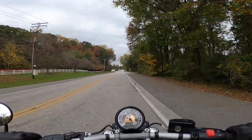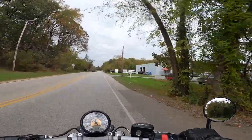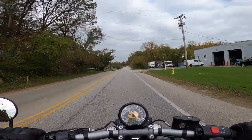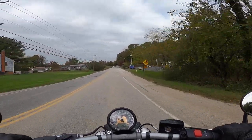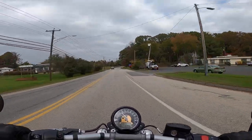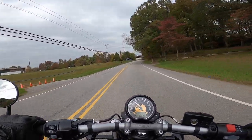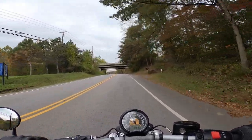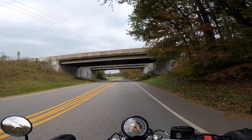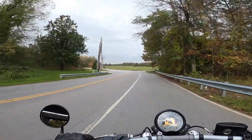This is so much fun. Seat's pretty hard, seating position is way forward — super aggressive, at least for yours truly. Bike feels fantastic, it feels so small and light. When you're riding a bagger all day every day, bikes like this feel like nothing. Whereas when I first started riding, my Indian Scout felt like a monster, like a tank — couldn't believe I was riding it.